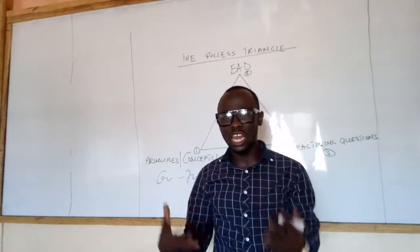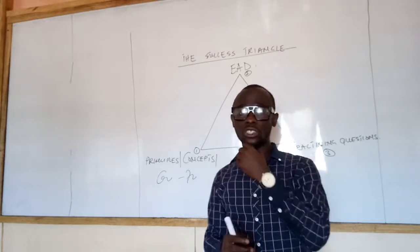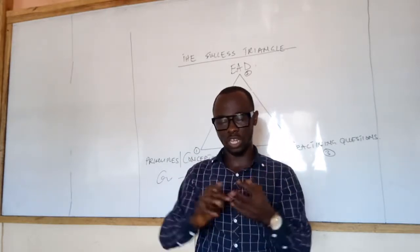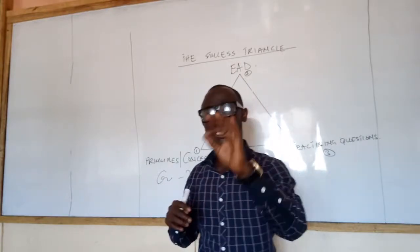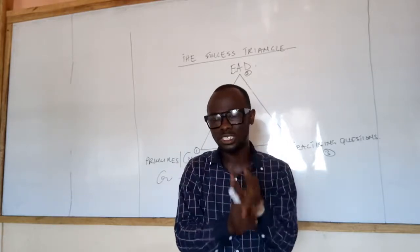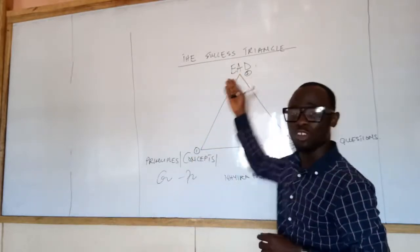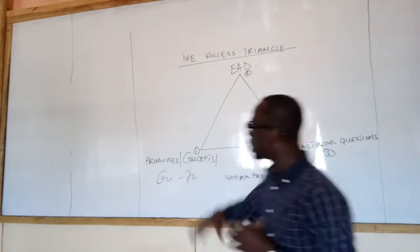When you understand the concepts and have an examination analysis document giving you the key areas to focus on, here is a bonus: if you are studying financial reporting, there will definitely be questions on standards, consolidation, interpretation of financial statements, and conceptual and regulatory framework. For advanced financial management, there will certainly be questions on NPV, business valuation, business finance, treasury management, and corporate restructuring. But what the examination analysis document tells you is the specific focus areas within those topics.